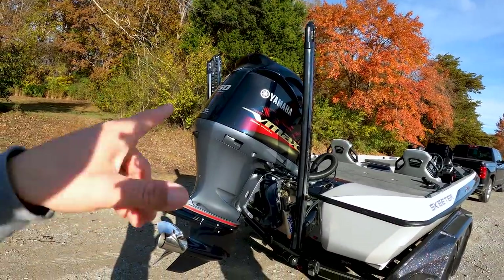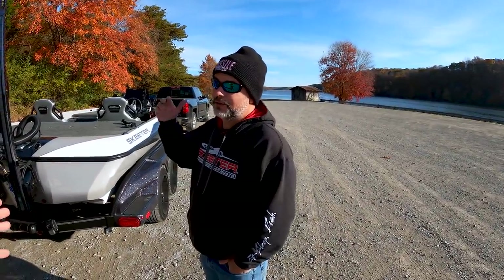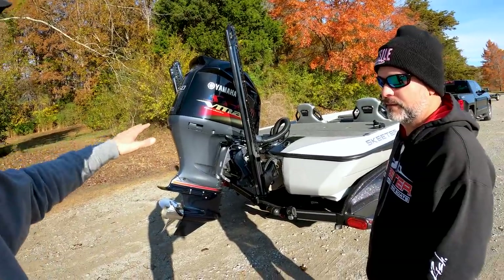One of the first things I noticed — we did a Blazer and a Triton and on the back they have Mercury motors, the new Pro XS 4 stroke. But this guy's got a Yamaha V-Max. All Skeeters come standard with a Yamaha — you can't even get a Skeeter with a Mercury. That's because Yamaha actually owns Skeeter. Byron doesn't know much about these motors but he says they're super quiet. Tell me about the specs.